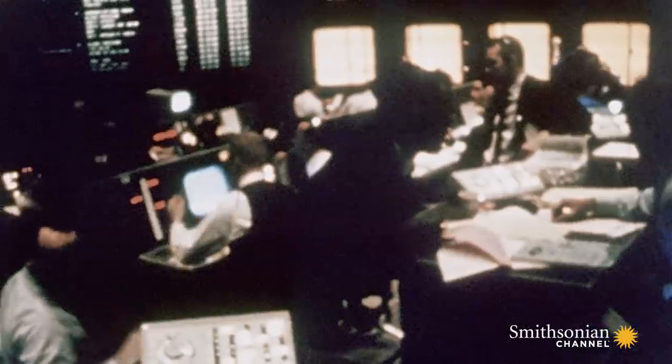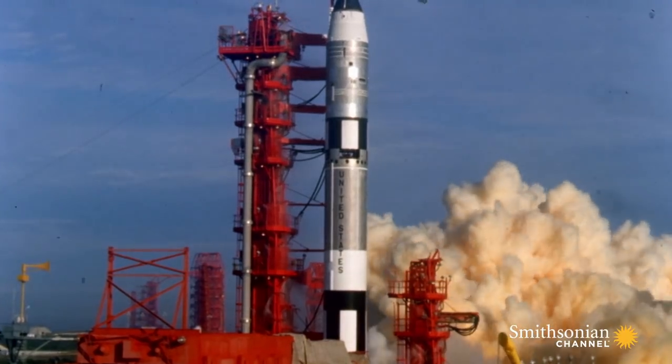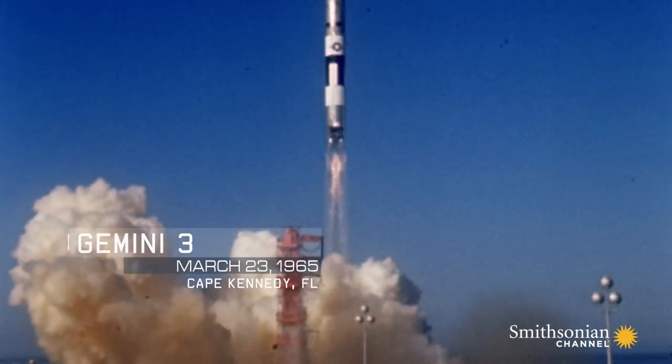Four, three, two, one, zero. Ignition. Gemini 3 pierces into the sky, flying straight and true.